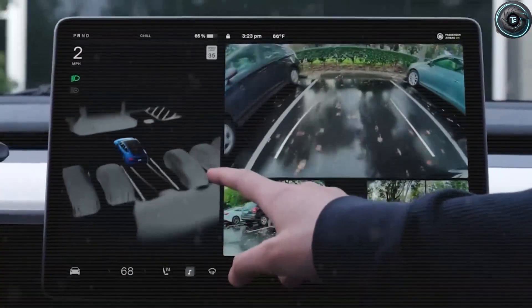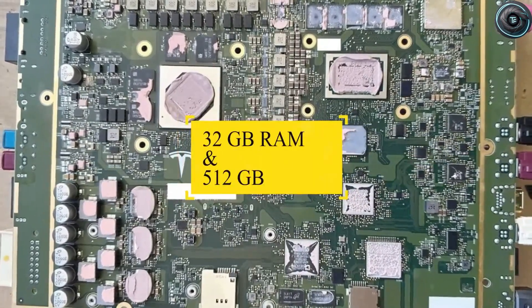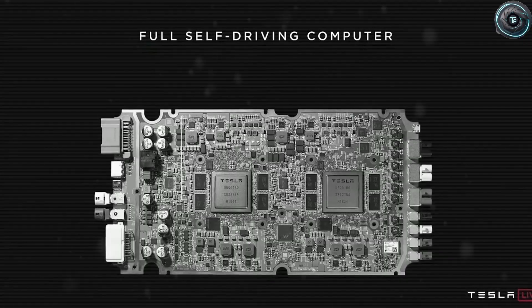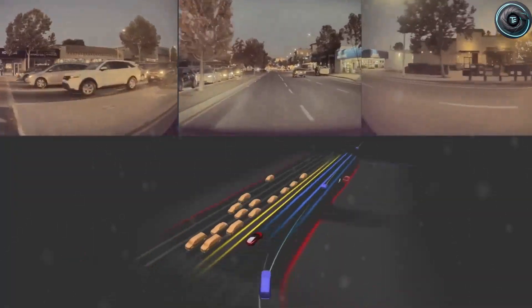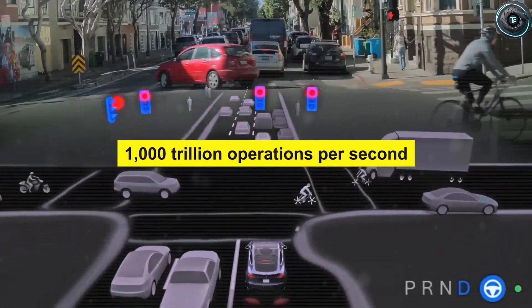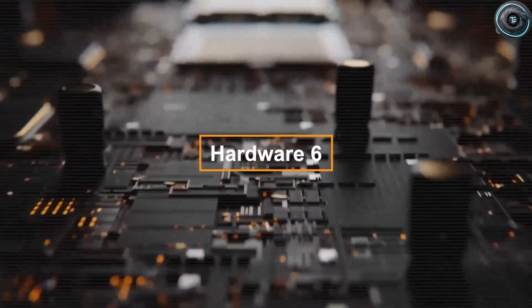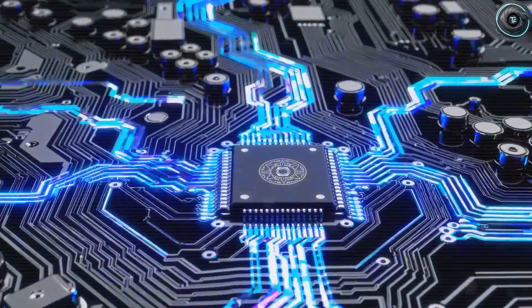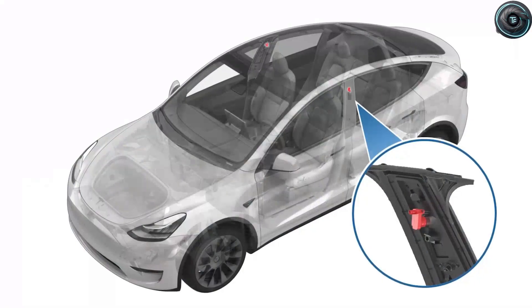What makes the hardware of the Tesla Model 2 such a generational leap is important to understand. The Model 2 is widely expected to launch with Hardware 5, the newest generation of Tesla's self-driving computer. Built on Samsung's most advanced 5-nanometer process, Hardware 5 includes 32GB of RAM and 512GB of storage — a huge improvement over Hardware 4's 16GB of RAM and 256GB. Hardware 5 is between 5 and 10 times more capable than Hardware 4, processing about 1,000 trillion operations per second versus Hardware 4's 200 trillion. Tesla is also quietly preparing Hardware 6, which could be nearly 10 times stronger again, and the Model 2 is designed to upgrade to it when the time is right, making it future-proof.